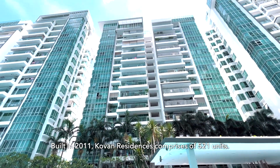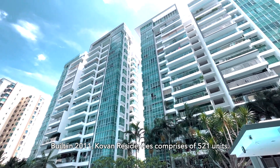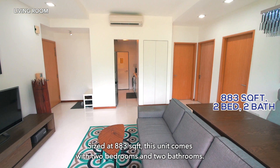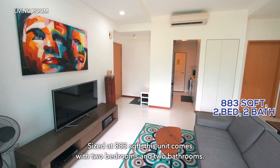Built in 2011, Covent Residences comprises of 521 units. Sized at 883 square feet, this unit comes with 2 bedrooms and 2 bathrooms.